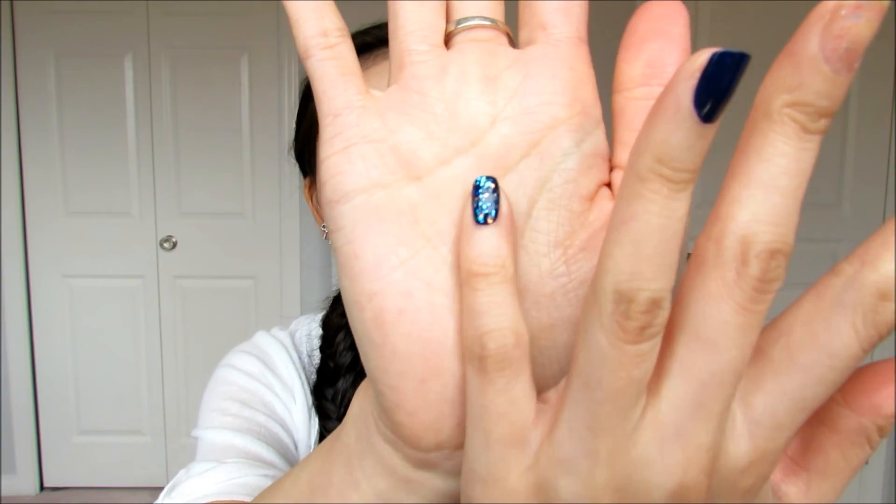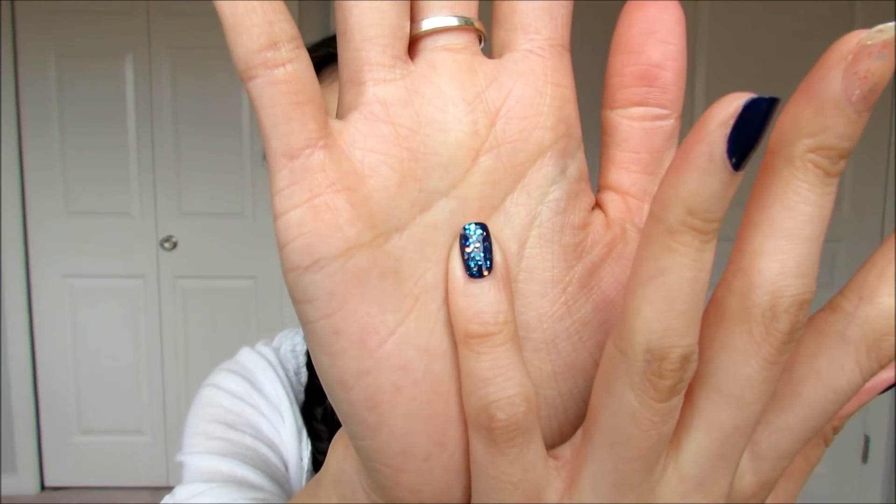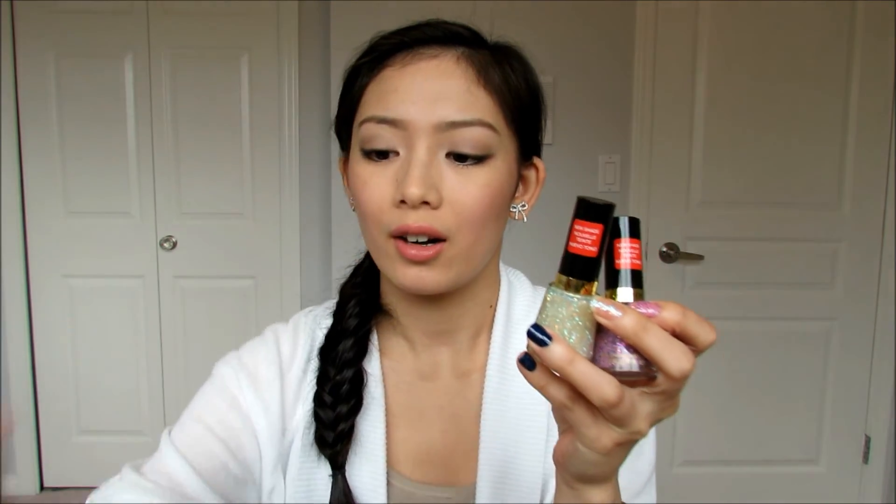For the 770 Heavenly, since it was so sheer, I basically topped it over the Urban shade. This is what it looks like — very starry and glowy. It looks super pretty over dark shades as well. So that is pretty much all the colors I picked up: Girly, Heavenly, Urban, and a matte top coat.